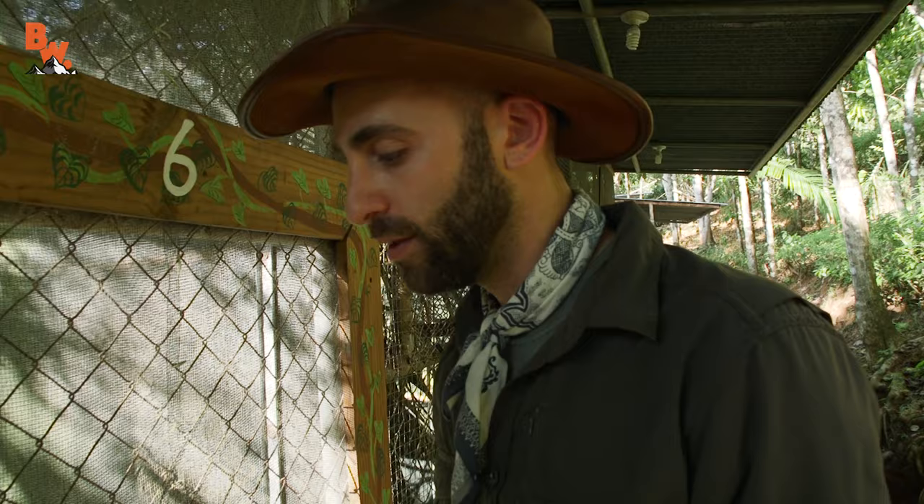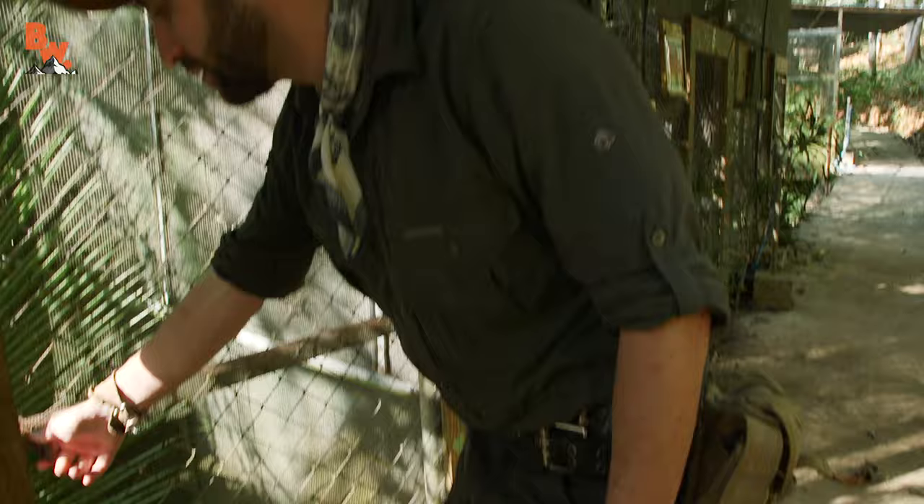OK, are you ready? Let's go. We are about to get into an enclosure with the common marmoset. All right, I'll go first. You can't see them — they're hiding in the leaves.